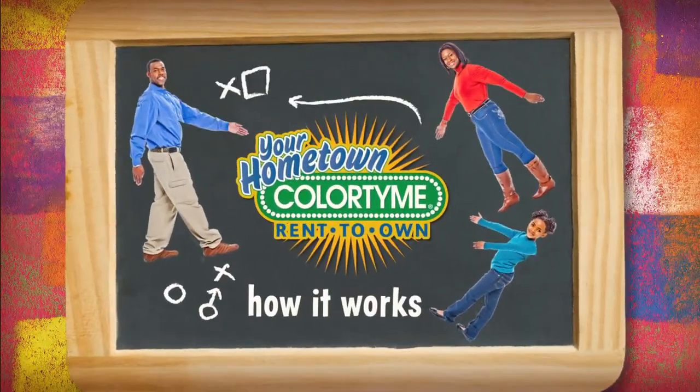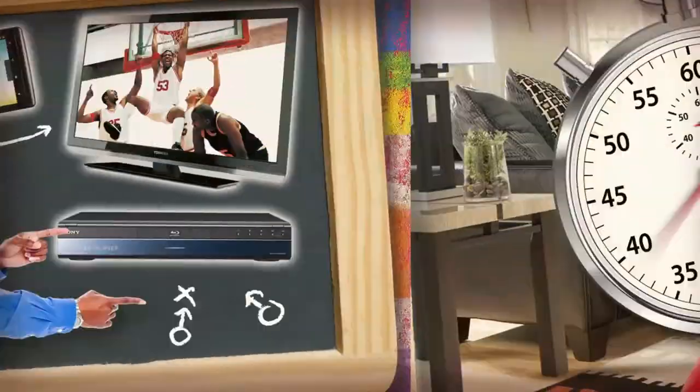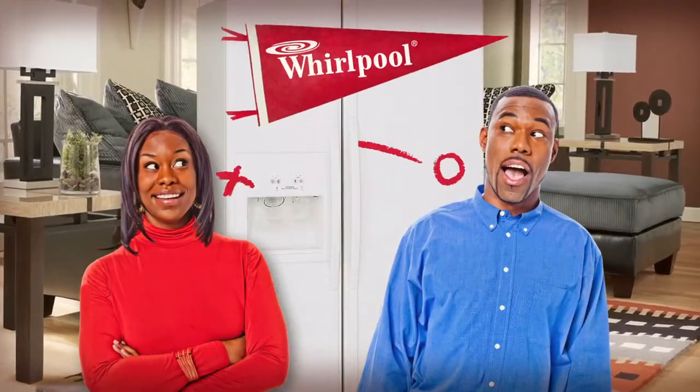Here's how it works at ColorTime. Anything in the store is yours today without using your credit card. Pay by the week or month. Set your own pace until it's paid off. No credit. No hassle.